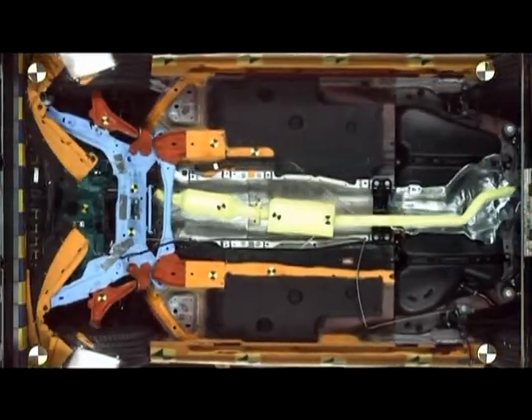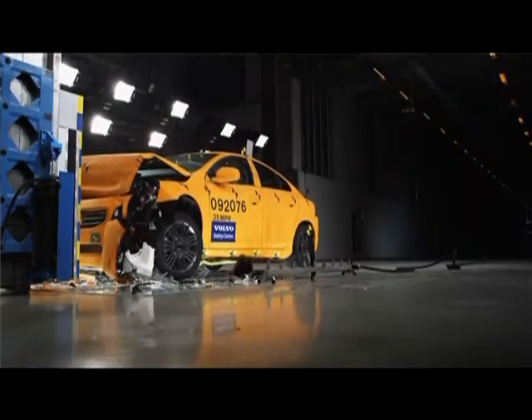Another future scenario that we will use this test facility for — which we already do — is to test the mitigation prior to a crash: braking, pre-braking the car, or making multiple scenarios where we have an active safety part as well as the passive safety.